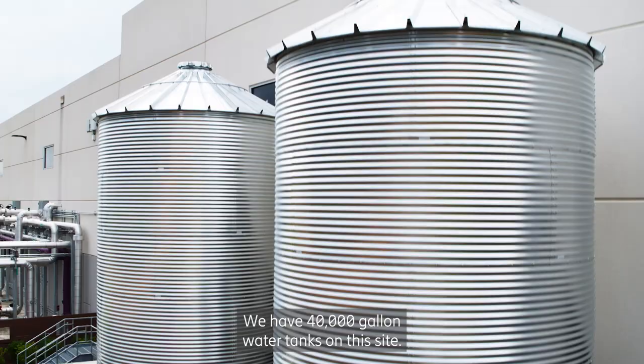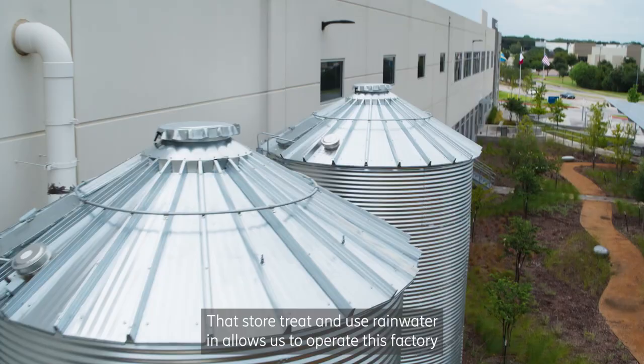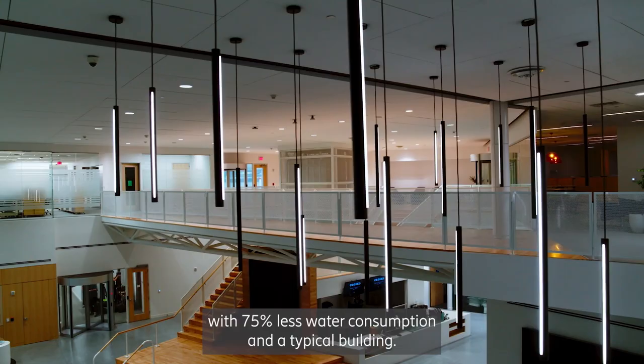We have 40,000 gallon water tanks on this site that store, treat, and use rainwater. It allows us to operate this factory with 75% less water consumption than a typical building.